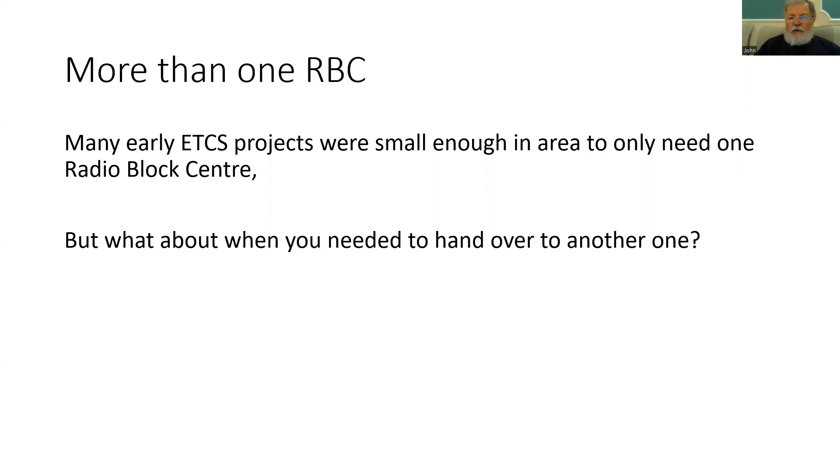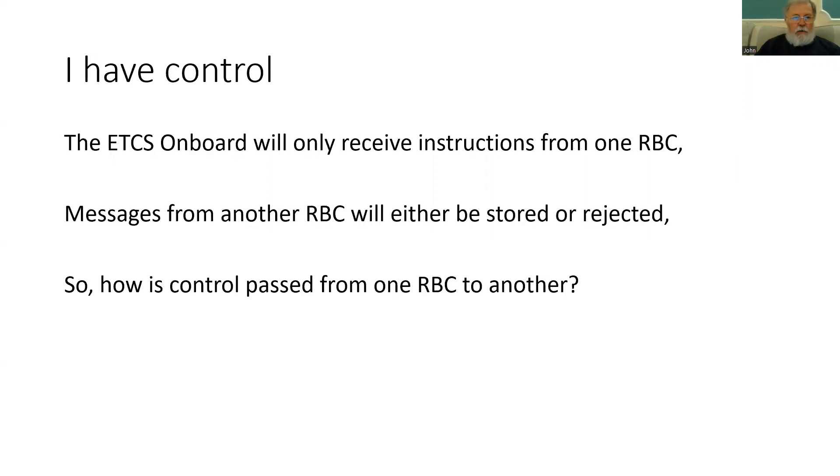So what about when we need to do this? How do we do it? How do we make sure that the system remains safe and efficient? It's all about having control, and only one RBC can be giving instructions to the ETCS onboard. If the ETCS onboard receives messages from another RBC, it will either store them if it knows it's going to be transferring to that RBC area in the future, or reject them as not being relevant to it.